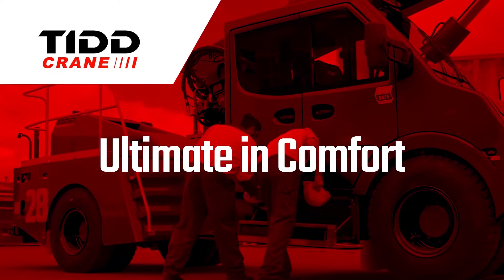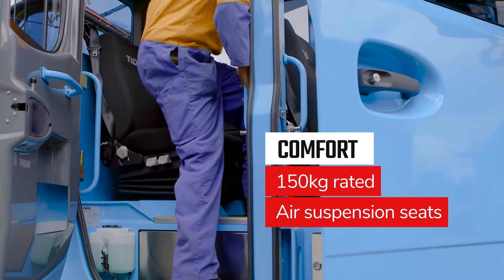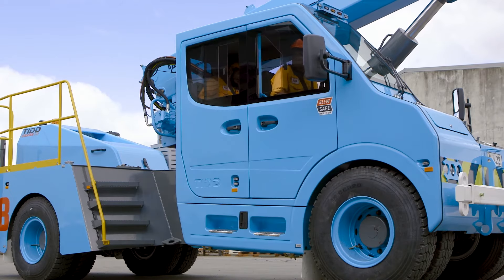The ultimate in comfort. From the ergonomically designed ROPS cabin and ducted air conditioning, to the 150kg rated air suspension seats and 3-point safety belts — we've made this workhorse comfortable and safe for long hours in the saddle.